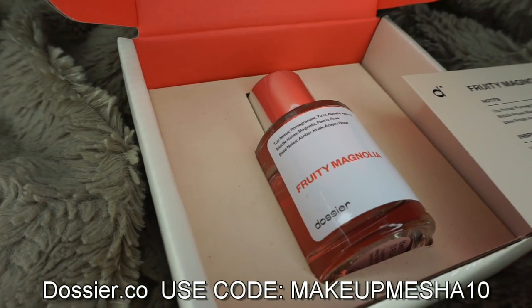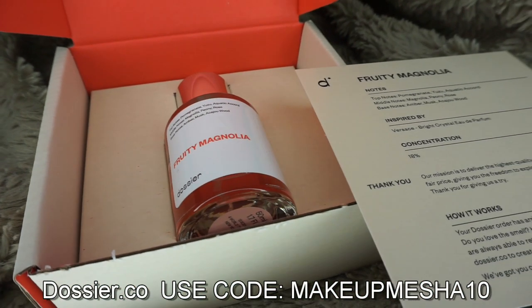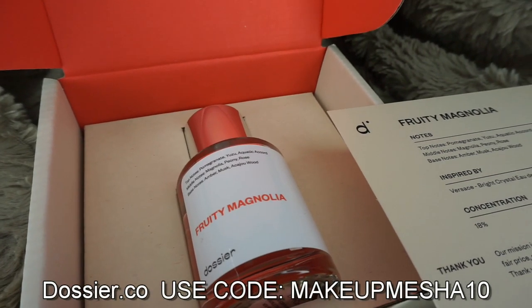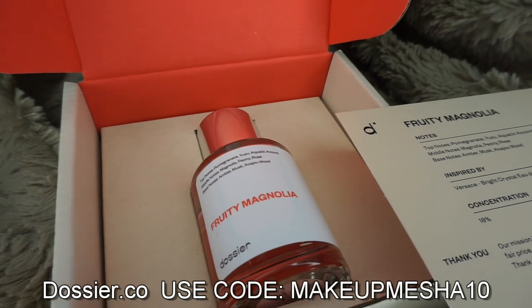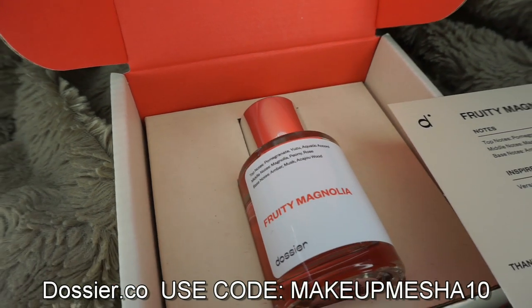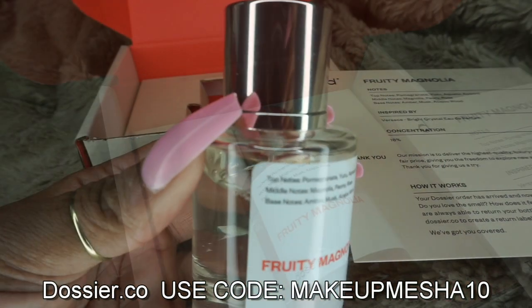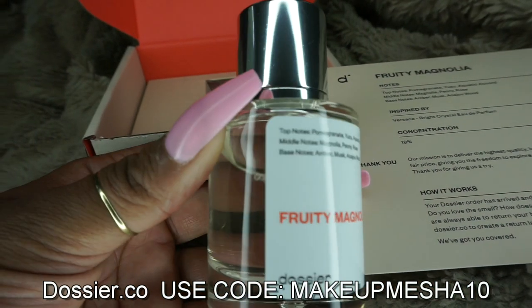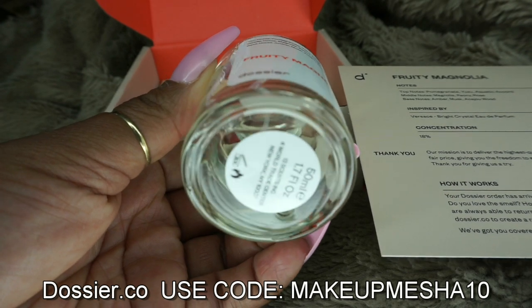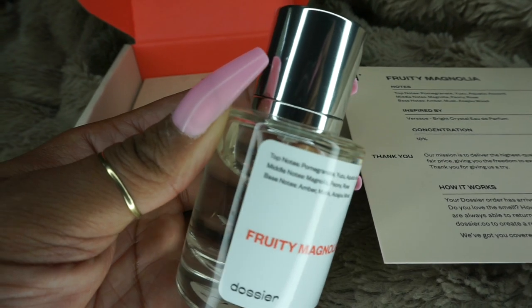Look at this bottle. Look at the size of the product you're getting. This is money well spent. I absolutely love the service. I have quite a few bottles now, and when I tell you they smell just like the originals — just like it — I'm still in shock. This is not a cheap plastic bottle; it's all glass with a sturdy magnetic top. You're getting 1.7 ounces of product, so be sure to check them out. All the information will be down below in the description box.